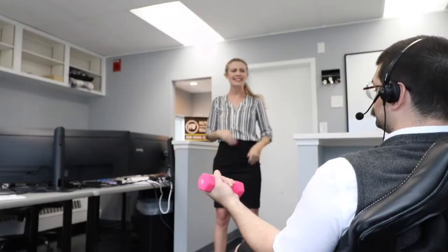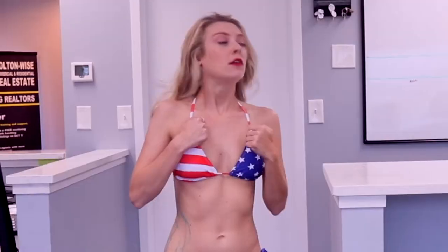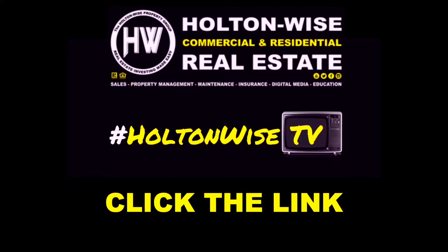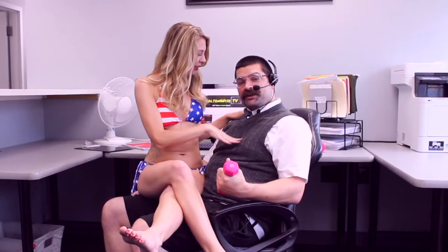Hey Steve, what are you doing? Oh, nothing — just creating a motivated seller's list using the free software trial I got from HoltonWise TV. HoltonWise: real estate investing made easy. Wow, I'm so glad I clicked that link below.